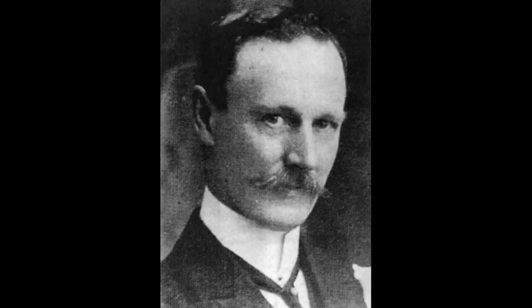Today we're going to be looking at some of the really interesting early experiments that took place in Dundee into x-rays, and in particular the extraordinary pioneering story of Dr George Pirie.